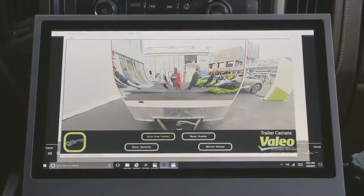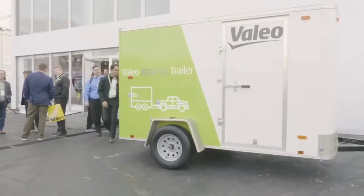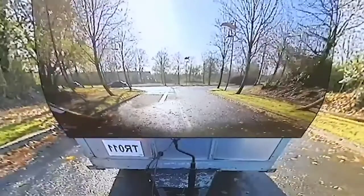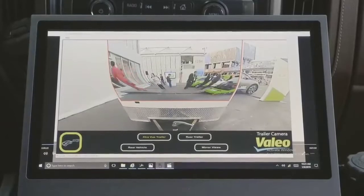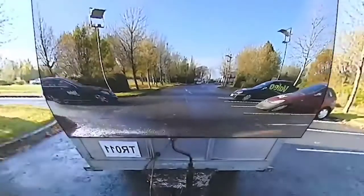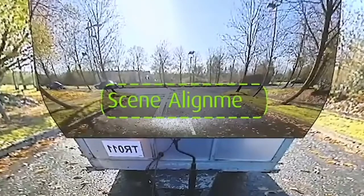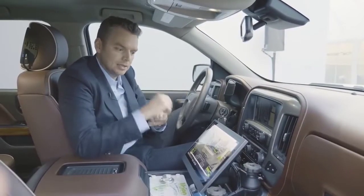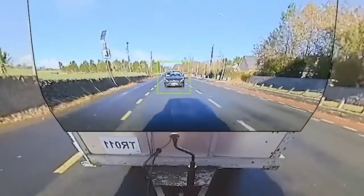Even though this invention was first shown at CES 2019, it still looks amazing after more than a year. This function can decrease the number of accidents on roads and improve road safety. As soon as a trailer is attached to a car, the driver's field of view is significantly narrowed, creating blind spots which interfere with proper assessment of the road situation. The Extra View Trailer system makes the trailer virtually invisible for the driver, using cameras that combine several images into one.